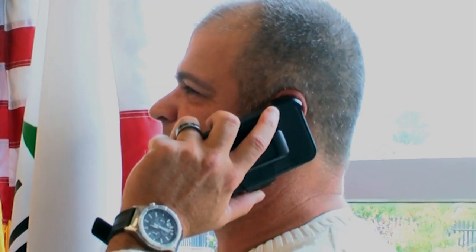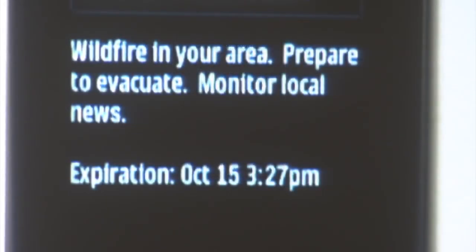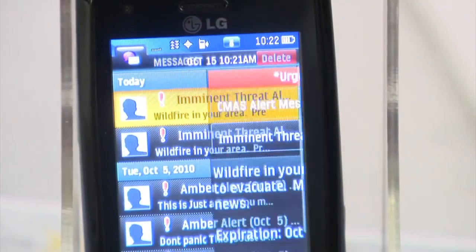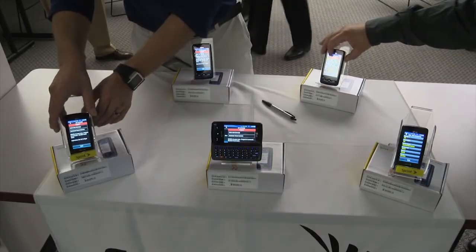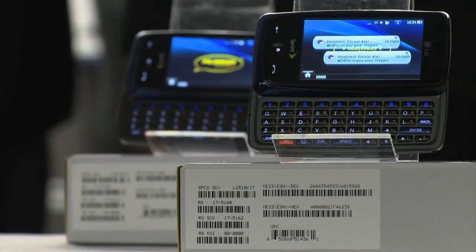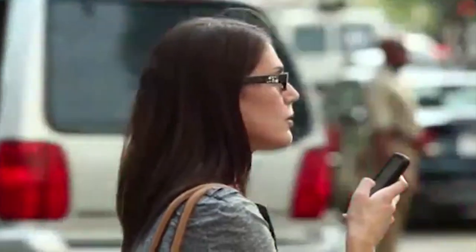WEA allows customers who own wireless phones and other enabled mobile devices to receive geographically targeted text-like messages alerting them of imminent threats to safety in their area. New technology ensures that emergency alerts will not get stuck in highly congested areas, which can happen with standard mobile voice and texting services.